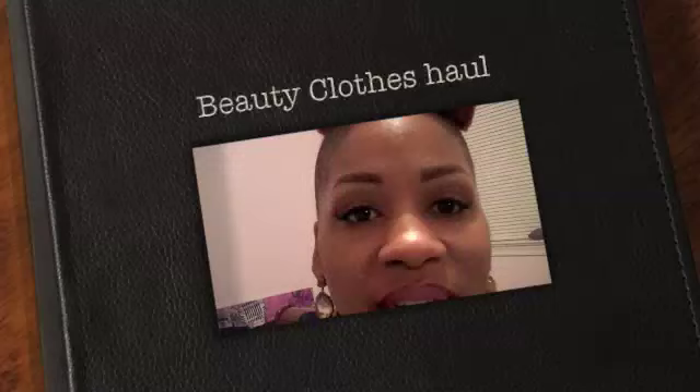Hi guys, welcome to Shades of Sugar Makeup by Lisa Perkins. Today I got new hair — let me turn around so you can see it from the side and the back. Got a good shot? Okay, perfect.